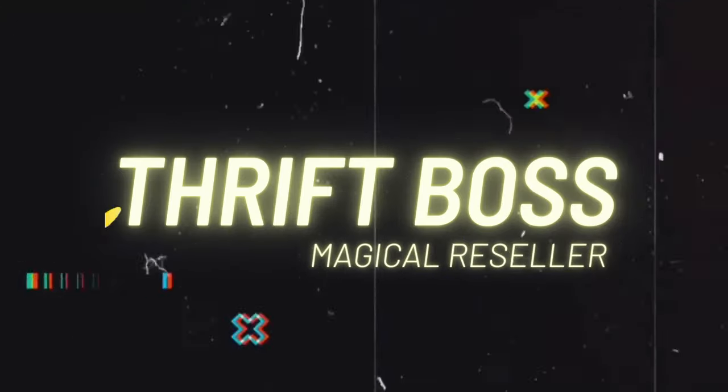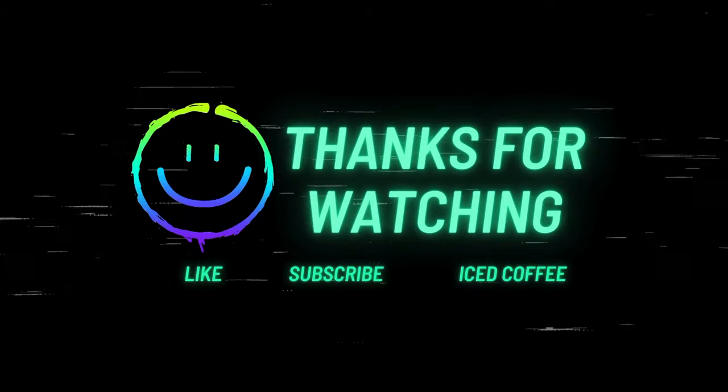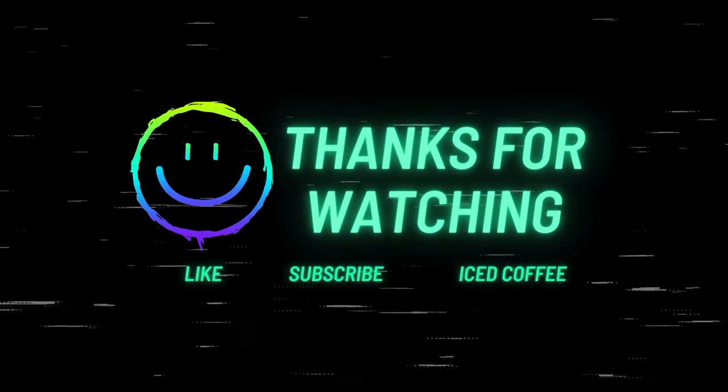Big discounts on the swim trunks, big discounts on the t-shirts, big discounts on the man thongs! Hey there folks, welcome back to the Pits YouTube. I'm on my way on this beautiful, rainy, gloomy — perfect day for a thrift store — and we're headed to a thrift shop to make a little bit of profit today.